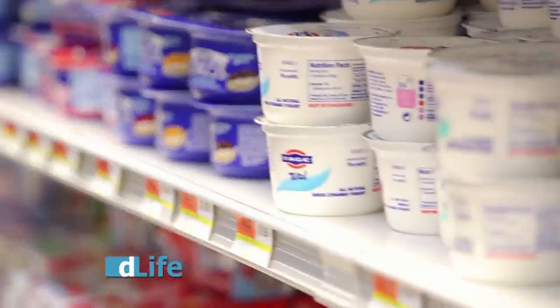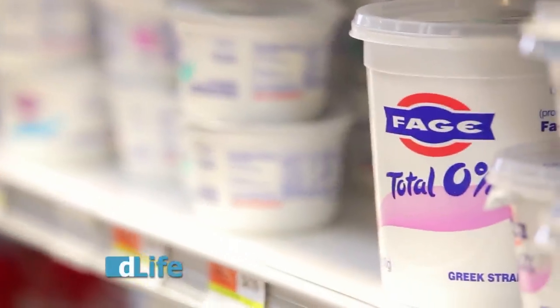Again, buy plain Greek yogurt and sweeten it yourself with your favorite artificial sweeteners, some fruit, some cereal. You'll be a happy camper. Yogurt makes a great snack, a great breakfast, a great dessert.